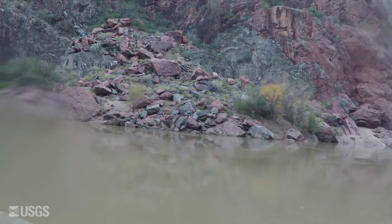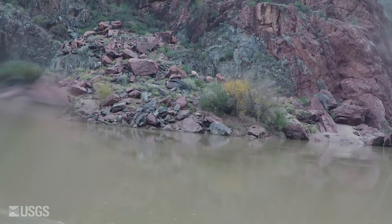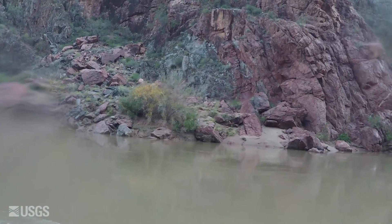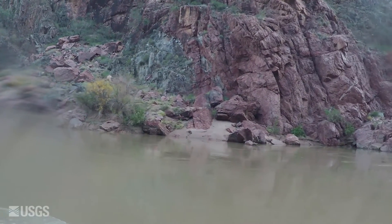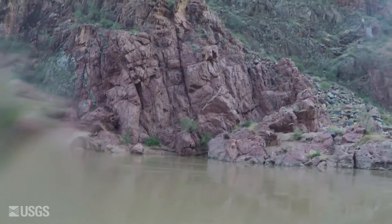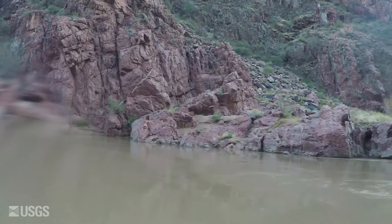In 1963, Glen Canyon Dam began impounding the waters of the Colorado to form Lake Powell, and as an unintended consequence, also impounded the sediments that had previously been carried from higher in the watershed. This resulted in a deficit of sediment in the river, which caused erosion of the beaches.